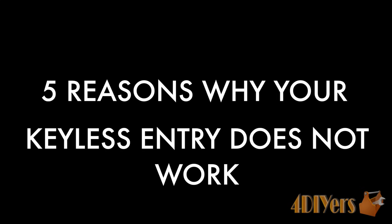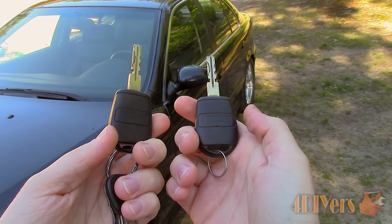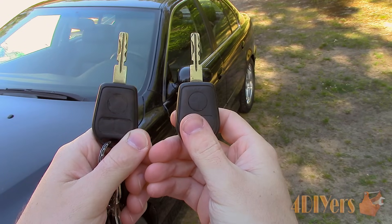Hello viewers, 4DIYers here with another tutorial video for everyone. In this particular video I'll be doing a demonstration on the 5 different reasons as to why your keyless entry or key fob doesn't work. Show your support by hitting that subscribe button and help promote my channel by sharing your favorite videos on your social media pages.